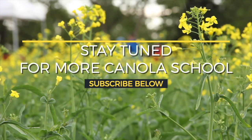Is there anything else you'd like to add? Just to ask everybody to go to canolacounts.ca this summer. And thanks to the Provincial Grower Associations for funding the project. Thank you.